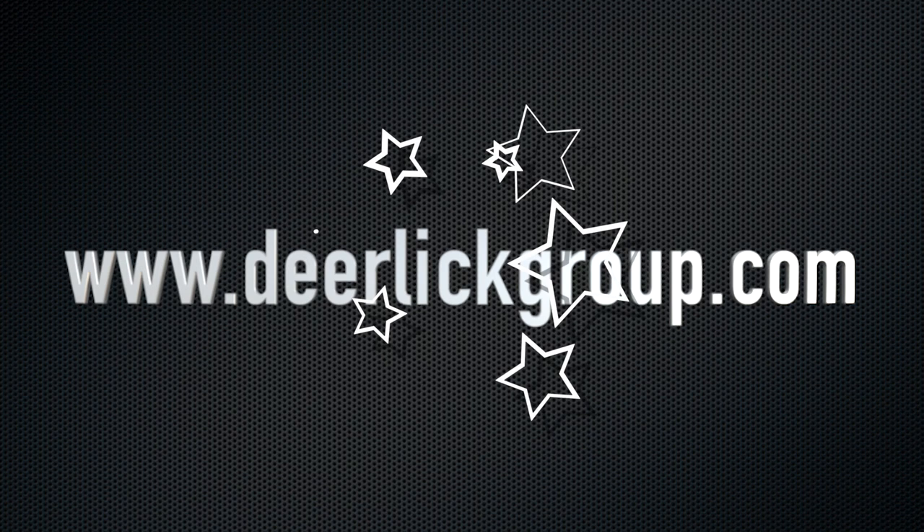Y'all, come down and join us. You can find them online at Deerlick Astronomy Village.